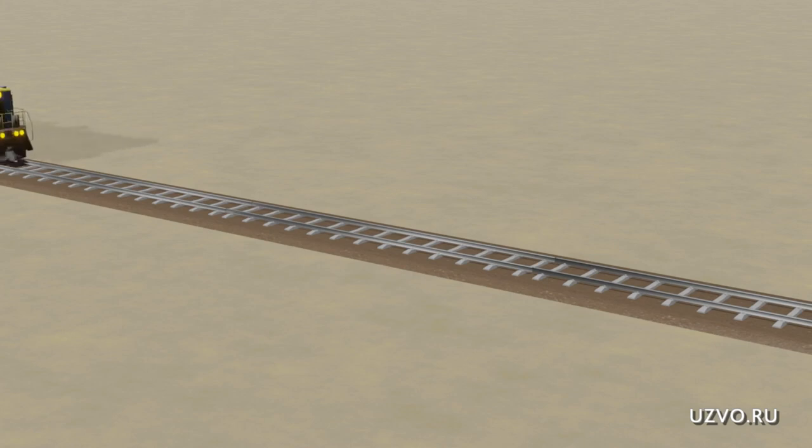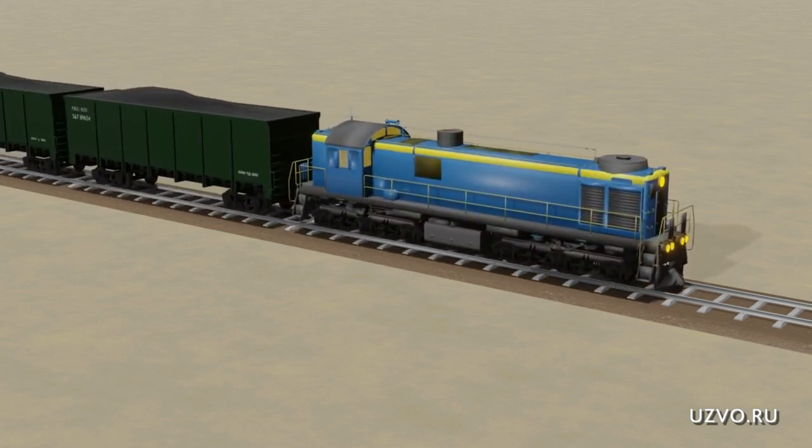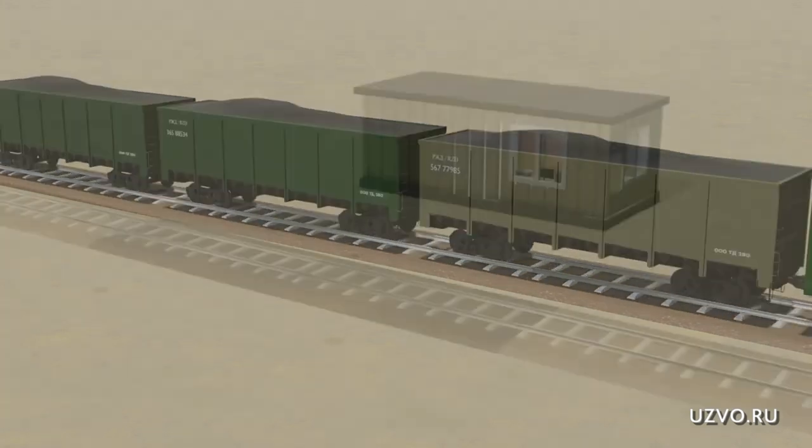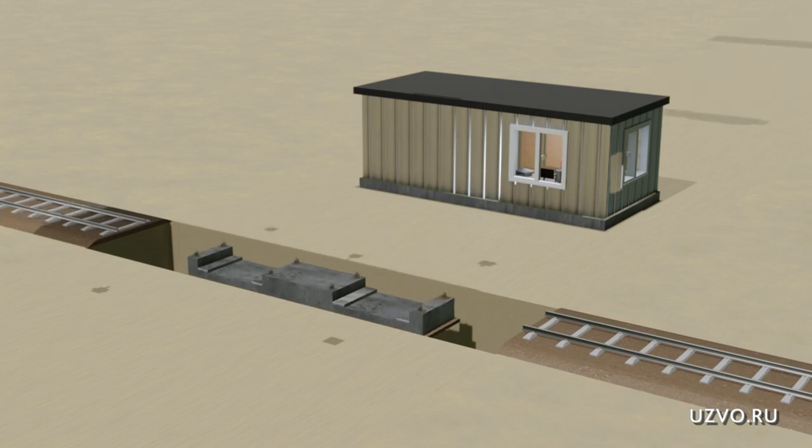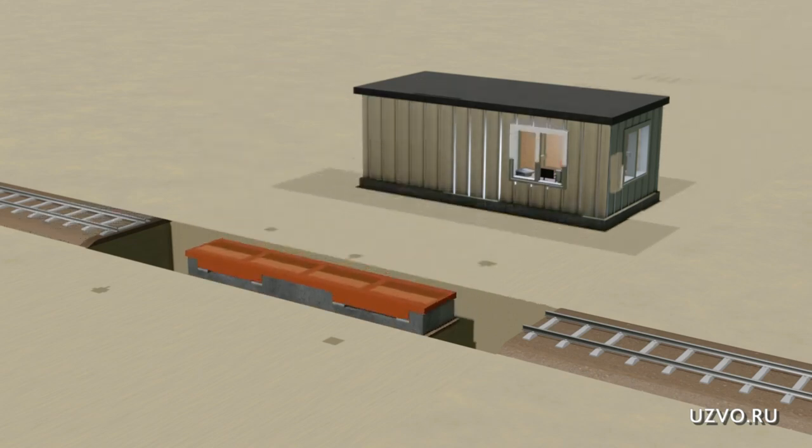The plant equipment scales represent the process of automation of weighing on wagon scales. After installation, the system allows weighing in both static and dynamic mode.